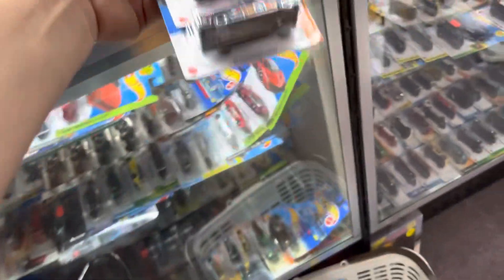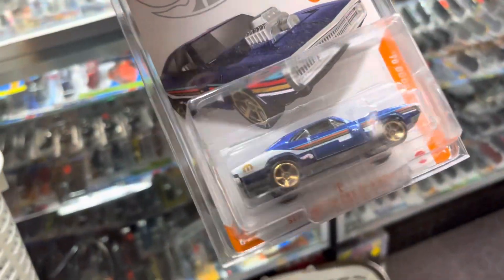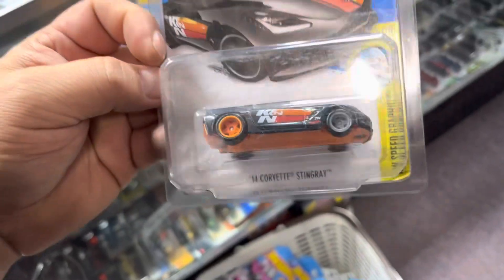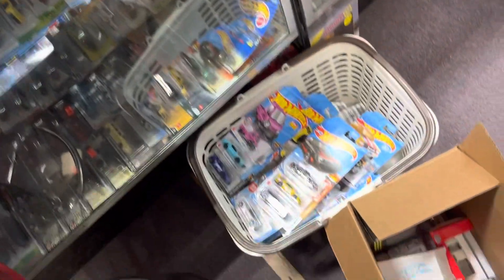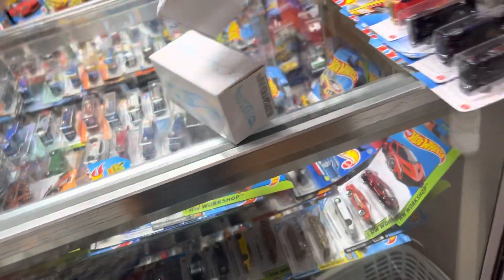Nice stuff guys, let's see what else. Another super right here — Corvette. And a Lambo and an Impala, guys. Another Impala — remember we had one earlier.